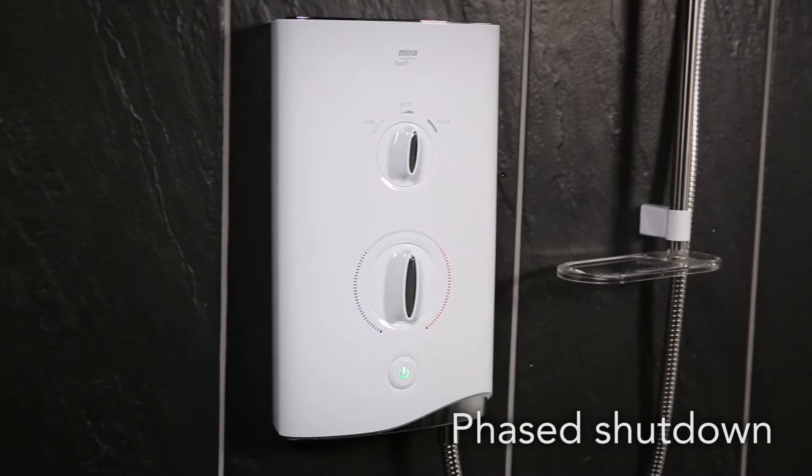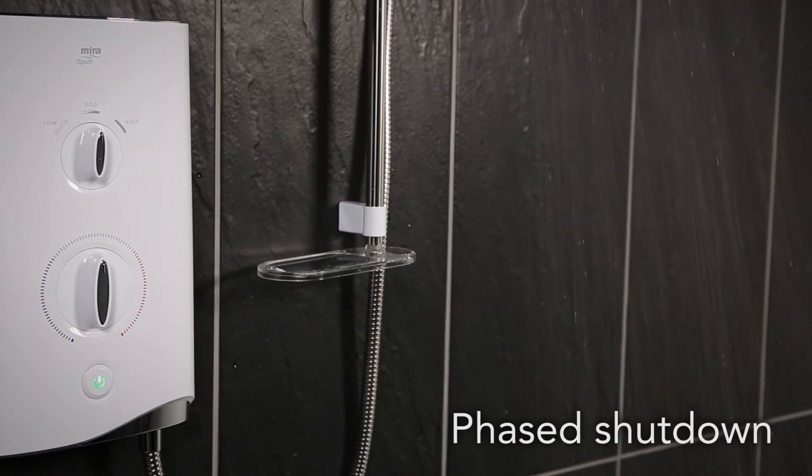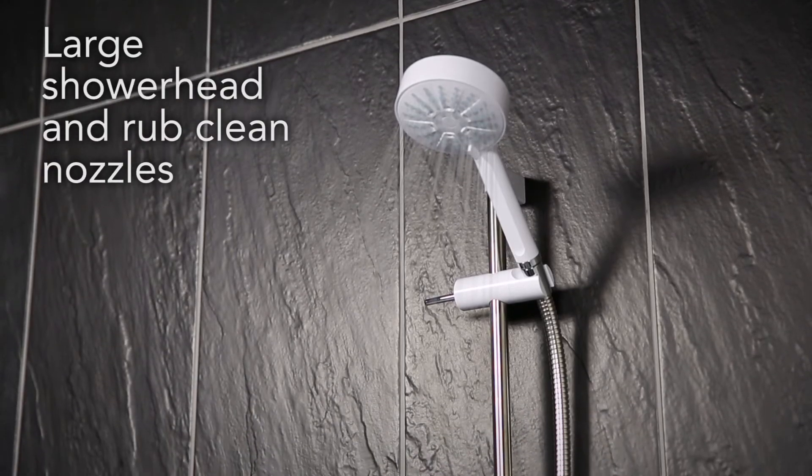Phased Shutdown flushes hot water from your shower system to make sure the preheated water inside the heater tank is used up, making it safe for the next user and preventing build-up of limescale in the heater tank.